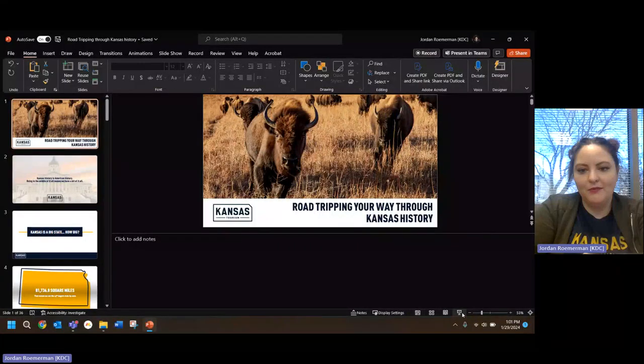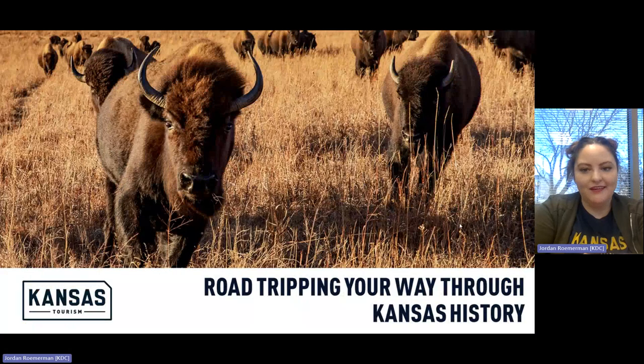My name is Jordan Romerman. I'm the marketing manager at Kansas Tourism and we are based out of Topeka. I'm going to share a little PowerPoint with you, so bear with me while I'm getting it loaded up. Hopefully you are seeing my screen now and we can rock and roll.